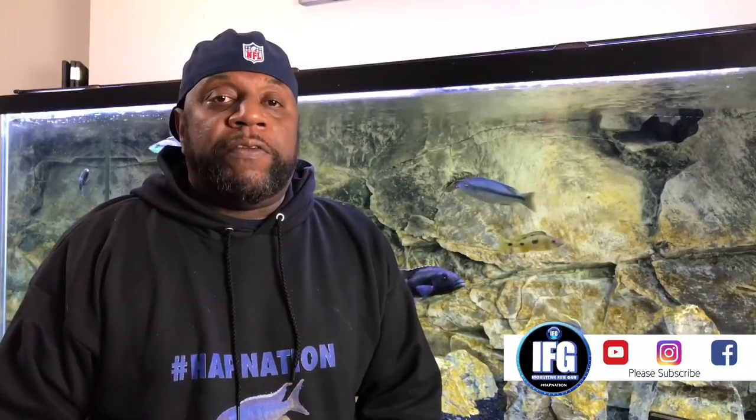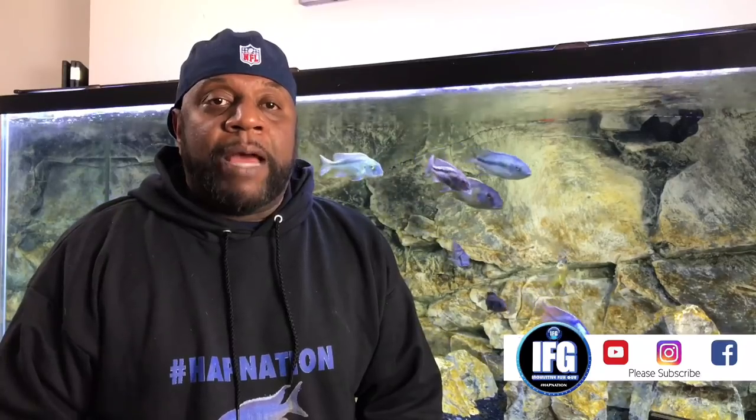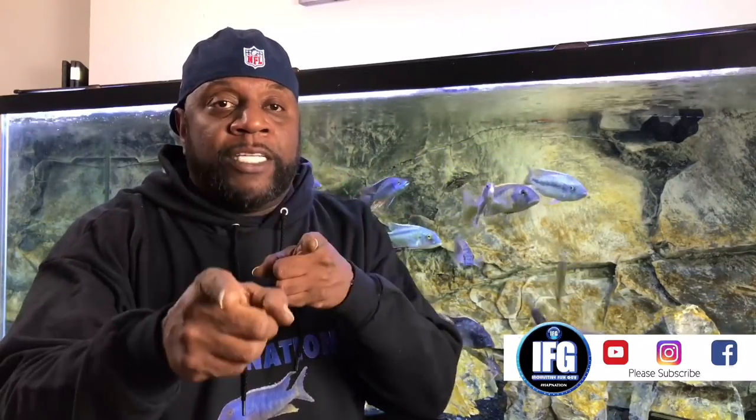What's up YouTube? I'm back, this time with my top 5 African Cichlids for 55 Gallon Aquariums. Don't forget to hit that sub button. Stay tuned.